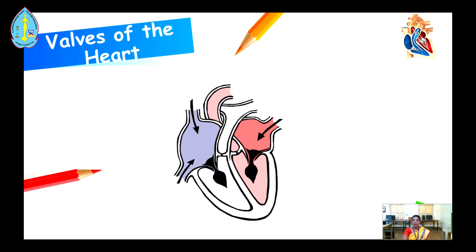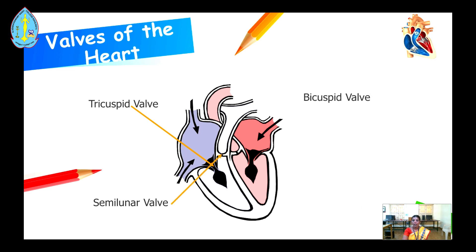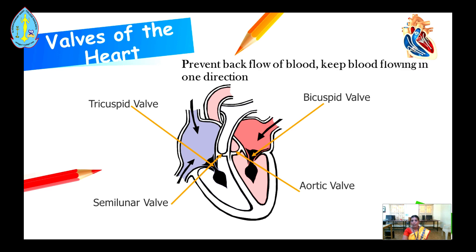Valves. The heart has four valves. The first one is the tricuspid valve. The second one is the semilunar valve. The third one is the tricuspid valve, also known as the mitral valve. The last one is the aortic valve. The function of the valves is to prevent backflow of blood and keep blood flowing in one direction.